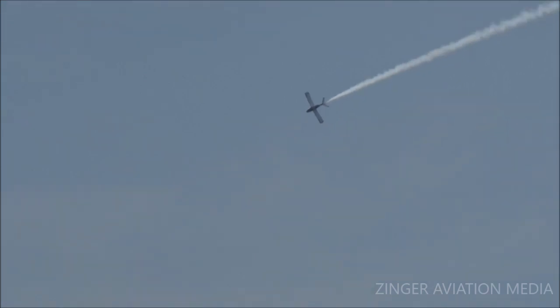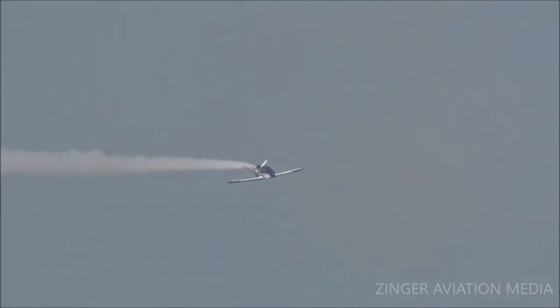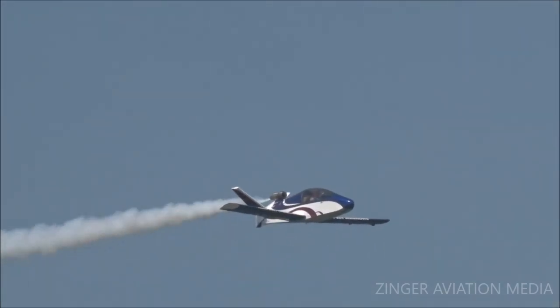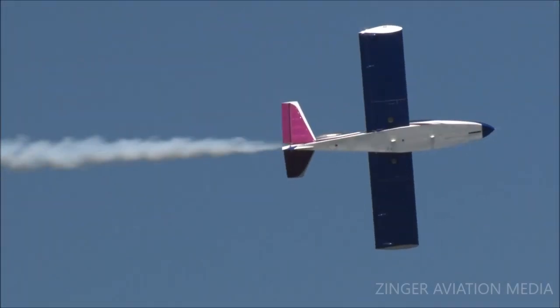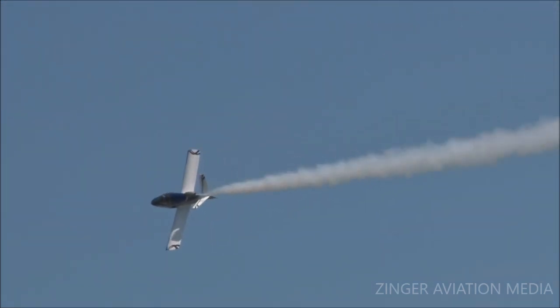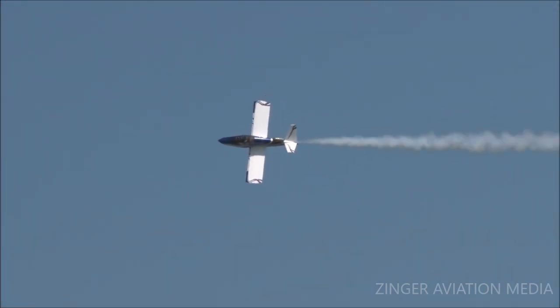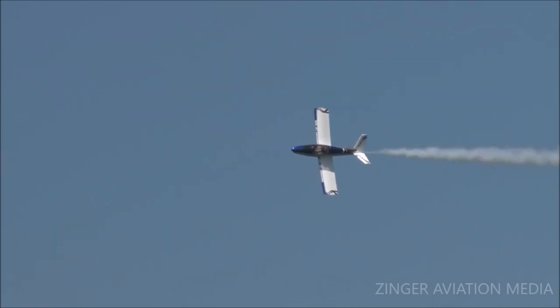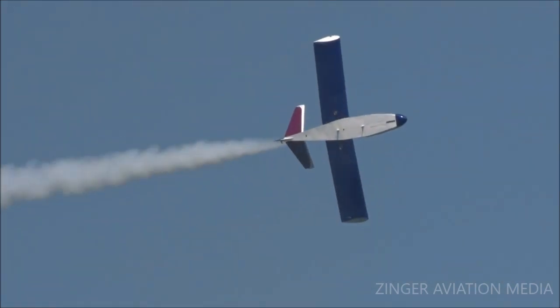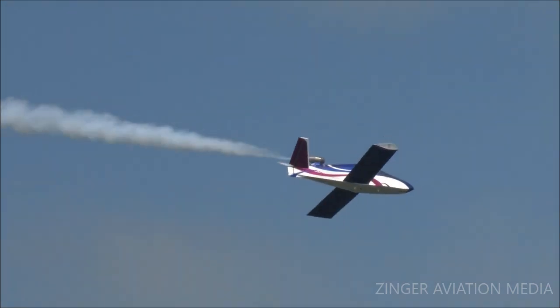Coming around from the left. Somewhere in here he's going to set up for a photo pass — let you get a real good chance at some great pictures of this airplane. Looks like he might be slowing down a little bit. He's off the power for sure. Power comes in — he's going to do a minimum radius turn. Yeah, that's about as big a turn as you can do.